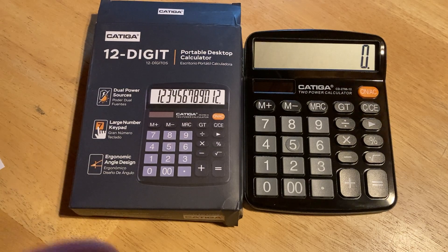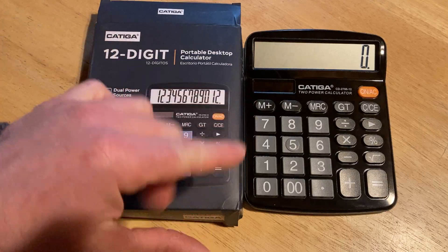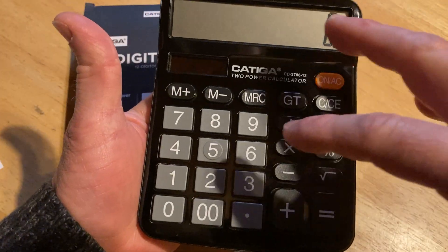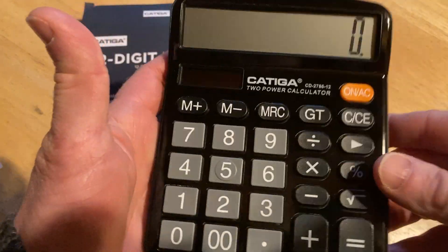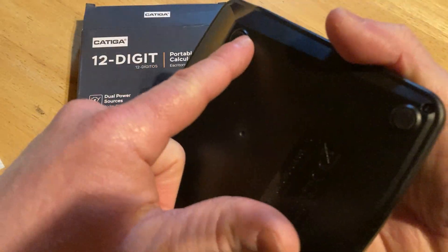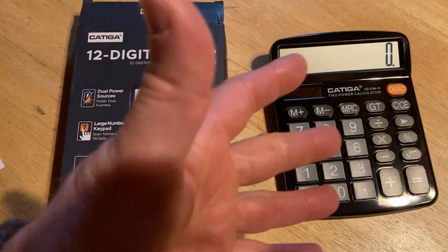This is perfect for someone who wants a calculator with really big buttons. Look how big these buttons are. I think this is good for someone who needs big buttons or someone who just wants a very simple desktop calculator. This is called a desktop calculator because you see how it has these little things here — you can basically set it on your desk and keep it next to you.